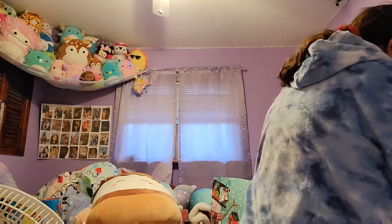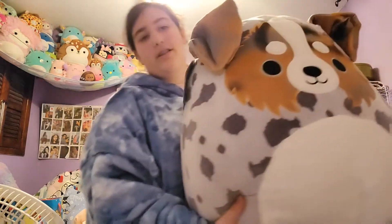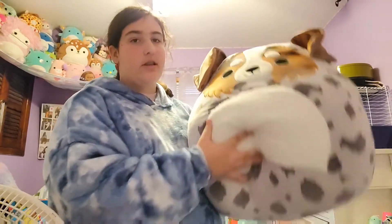This one is big — here we have it people! Oh my god, it's a dog. It has a fluffy belly and it's just unique, cute, and fluffy.